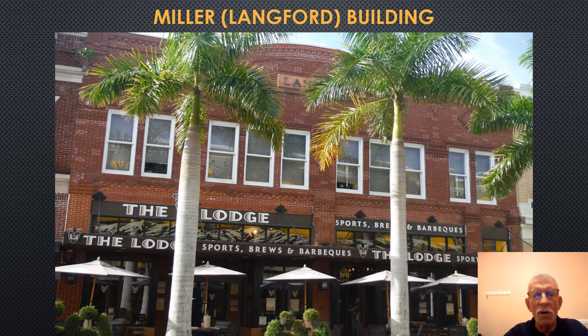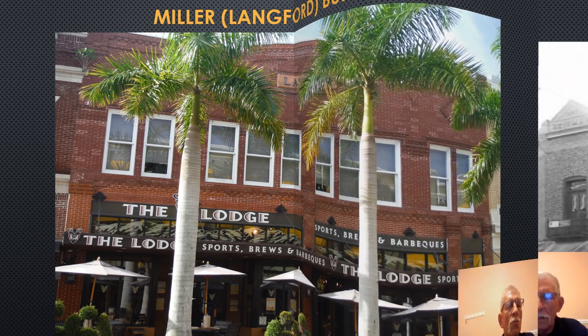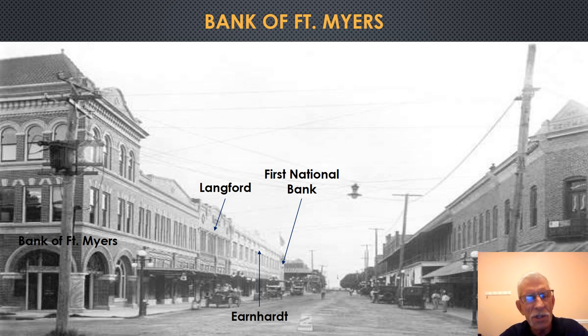This is a current photograph of the Lankford Building. After the Miller Brewing Company purchased it, it later housed J.C. Penney's and the Diana Shops before they relocated to the Edison Mall. In the 1990s, Bill Smith Incorporated purchased the building and converted it to a restaurant with a mini marketplace. Looking westward along First Street in the 1920s, we can see in reverse the Lankford Building, the Earnhardt Building, and at the very end the First National Bank Building.